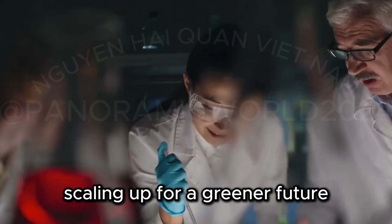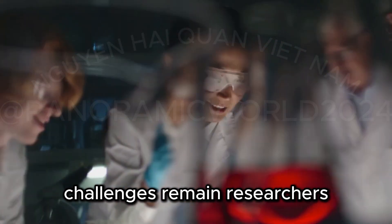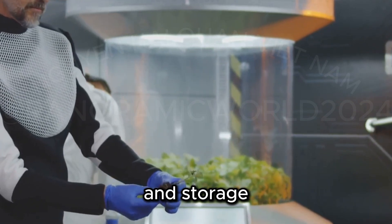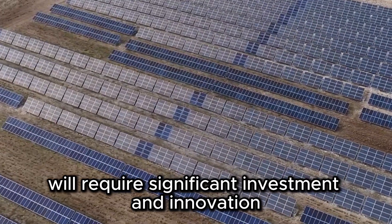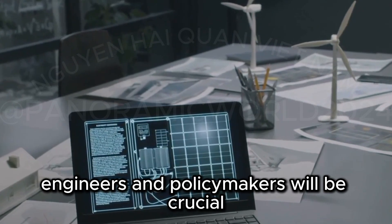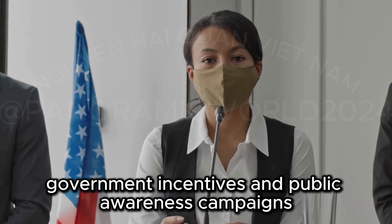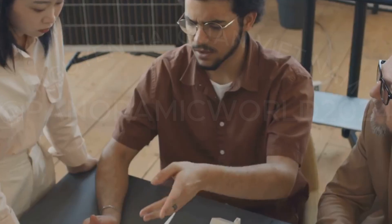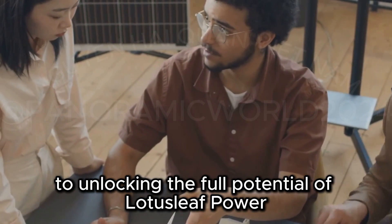While the future of lotus leaf power is bright, challenges remain. Researchers are working tirelessly to improve the efficiency of energy capture and storage. Scaling up production to meet global energy demands will require significant investment and innovation. Collaboration between scientists, engineers, and policymakers will be crucial. Government incentives and public awareness campaigns can help accelerate the adoption of this groundbreaking technology. Overcoming these challenges is essential to unlocking the full potential of lotus leaf power.